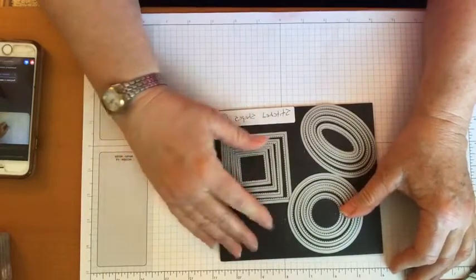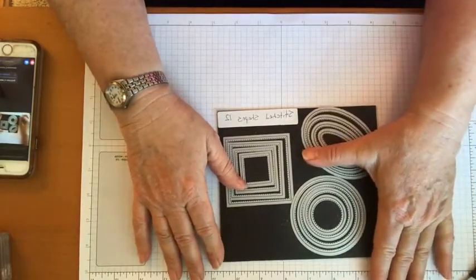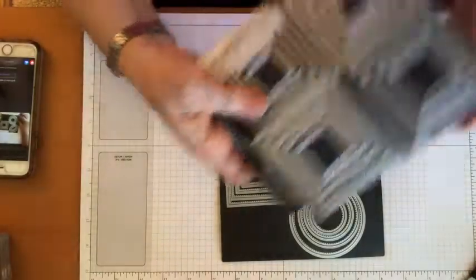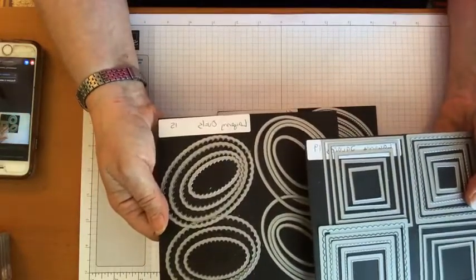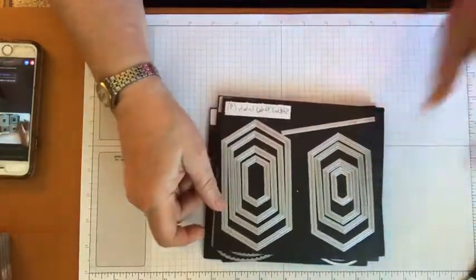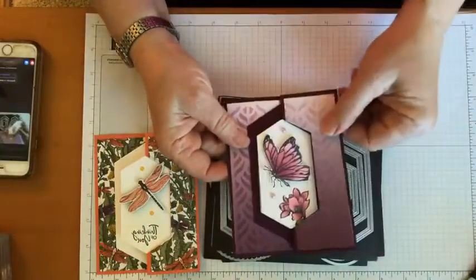Now on to my absolute must-have thing: if you don't have it and it's going away, you need these — the stitch shapes circles, ovals, and squares. This was the very first die set that I bought when I got a big shot. I was so excited that I didn't just have to have boring cut-out little squares. I was honestly shocked that this is going away. We're using this one on our card today.